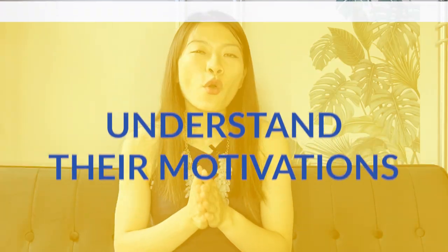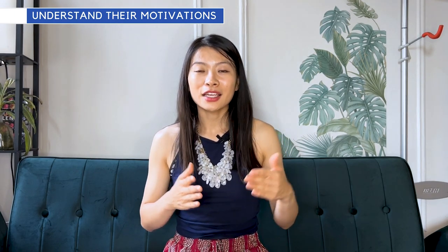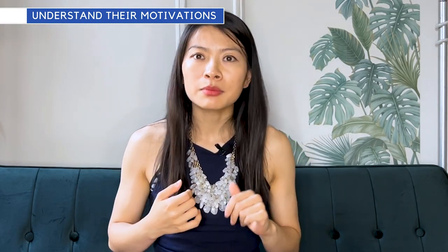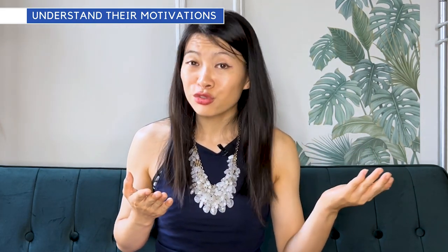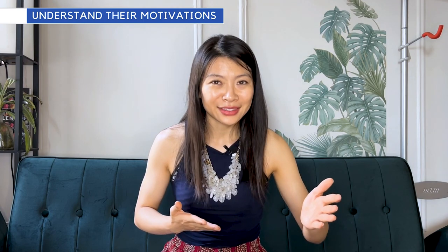Tip number eight: to keep your engineers motivated, understand their motivations. Some engineers are driven to learn new technologies or a new programming language. Some want to drive impact by solving a certain problem in the world. Some want to achieve business results to get promoted. Some just want to have fun with the team. Understand their core motivations and build that in as a product manager to ensure the team is proliferating that — and that is how you ensure engineers stay on the team.